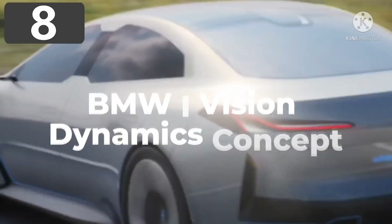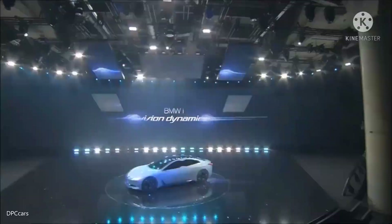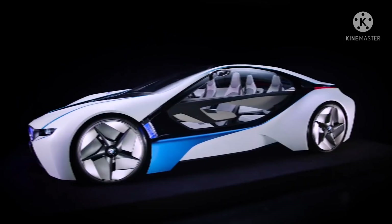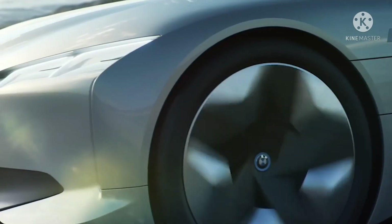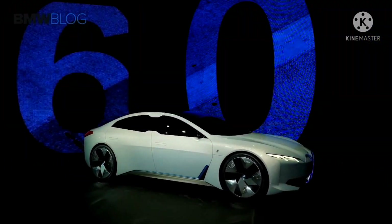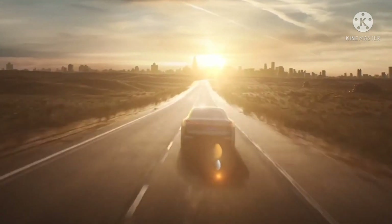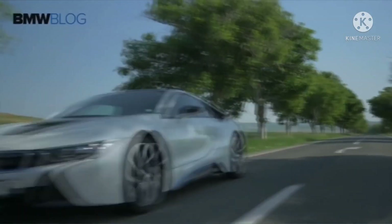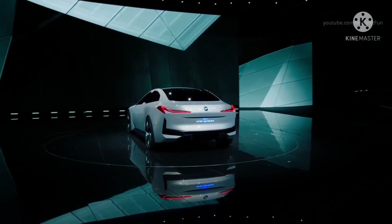Number 8: BMW i Vision Dynamics Concept. Premiering at Frankfurt's Auto Show in 2017, the BMW i Vision Dynamics Concept was designed to show what the company envisaged for its new range of vehicles planned to begin selling in 2021. The futuristic aesthetics are inspired by earlier concept vehicles, though some of the more flamboyant touches will be toned down for the full release. It's fully electric, with a top speed of 120 miles per hour and a range of 372 miles on a single charge — a perfectly feasible proposition for day-to-day use — and is at the core of BMW's plans to offer a virtually full range of electric vehicles by 2025.